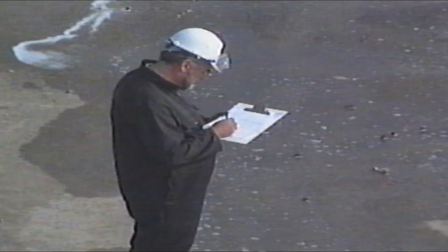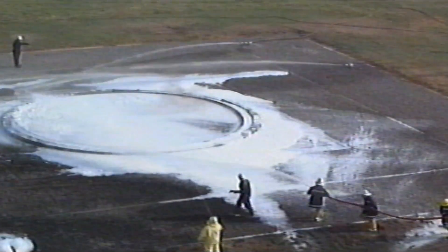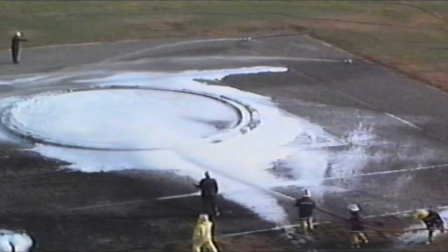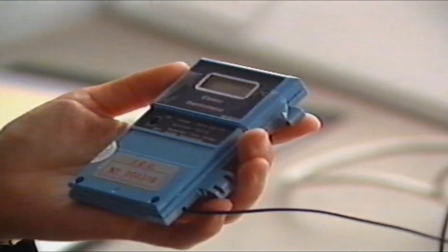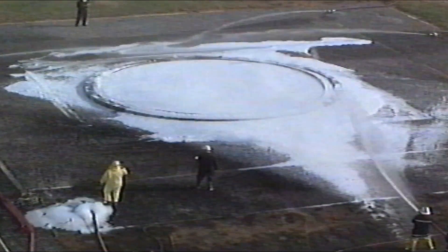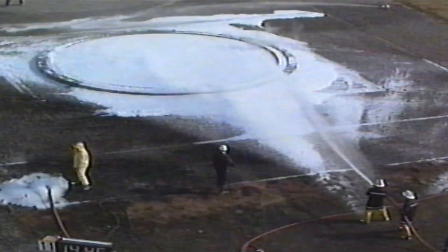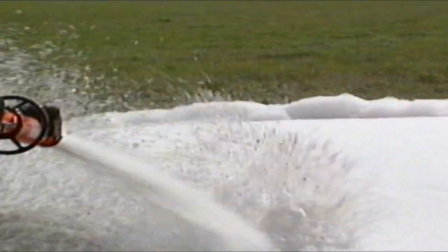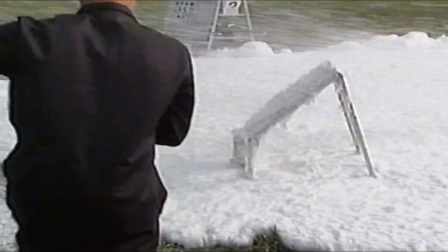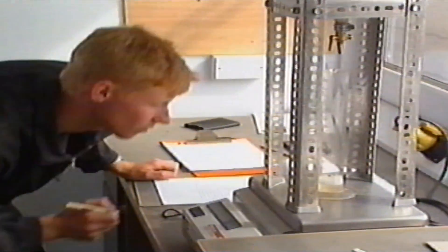Throughout the tests, four observers noted the progress of the firefighting and the time it took to achieve 90% and 100% extinction. Air and foam temperatures were recorded using digital thermometers, while radiometers were used to measure heat radiation. After 100% extinction, foam continued to be applied to the fuel for a further 30 seconds. After each trial, samples of foam were collected and tested in order to keep a check on the quality of the different concentrates.